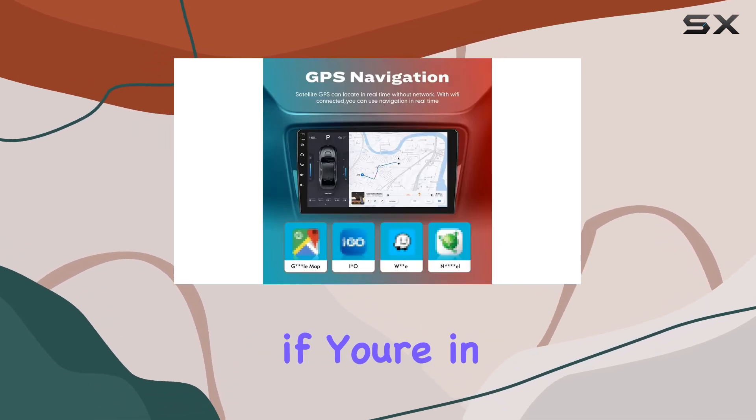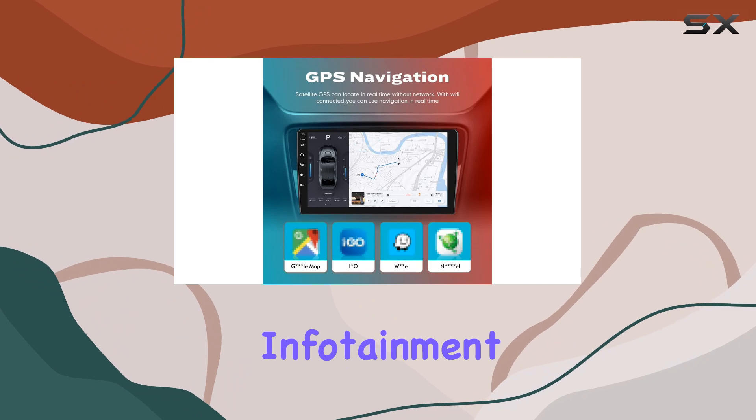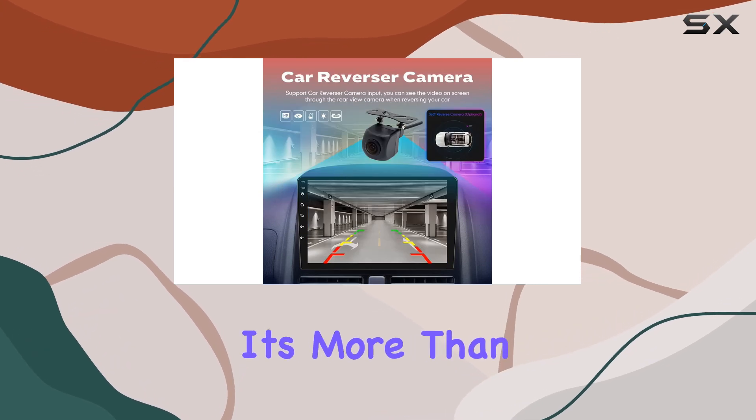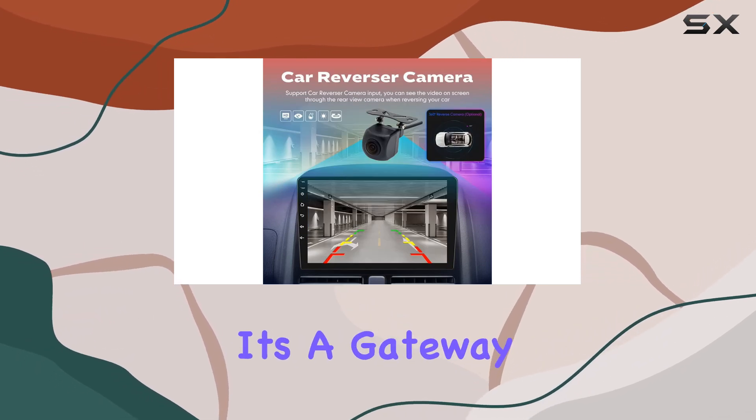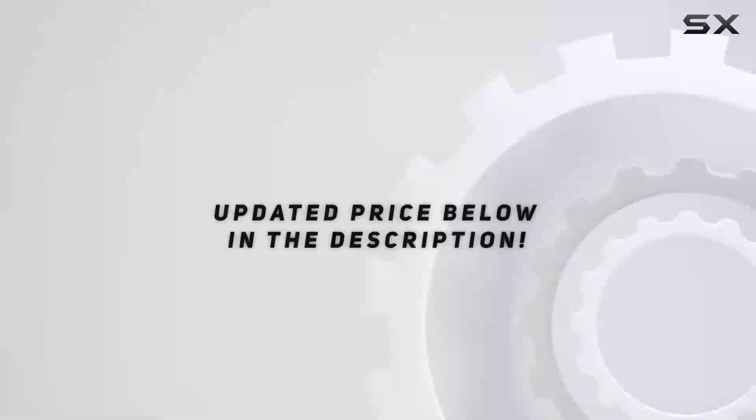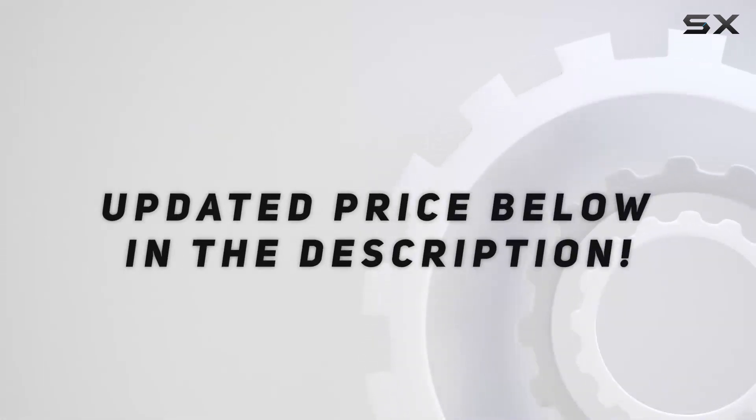Overall, if you're in the market for a comprehensive infotainment upgrade for your Honda Accord, the Wostars 10-inch CarPlay Android Auto Navigation Stereo warrants serious consideration. It's more than just a head unit — it's a gateway to a safer, more connected driving experience. Check out the video description for an updated price.